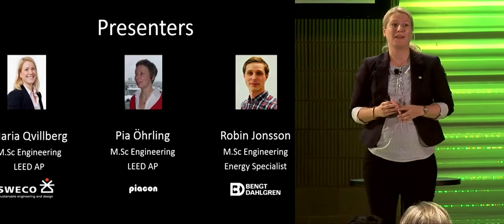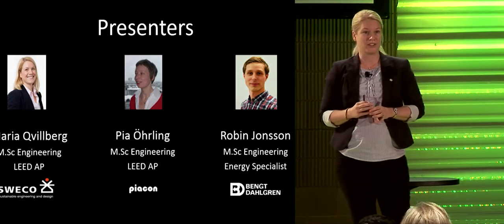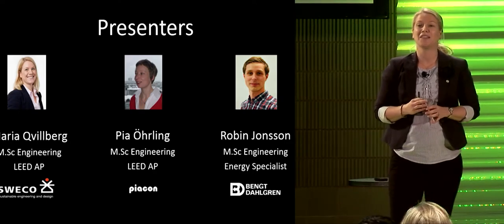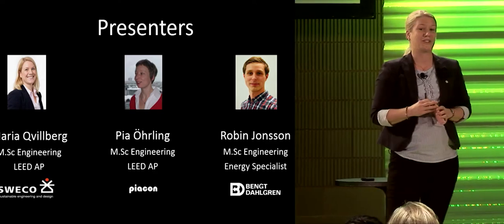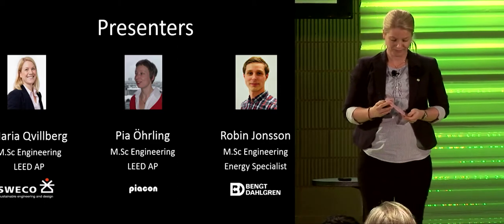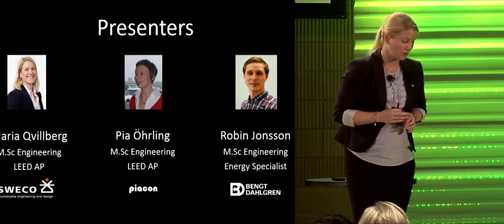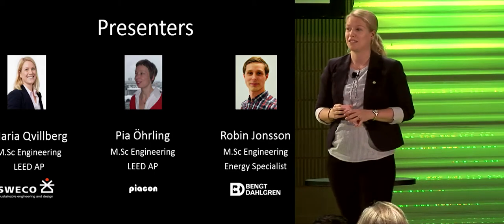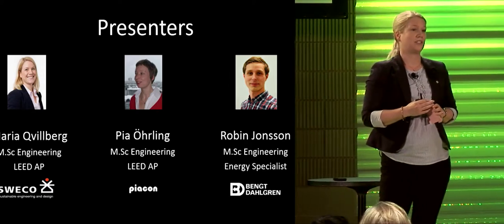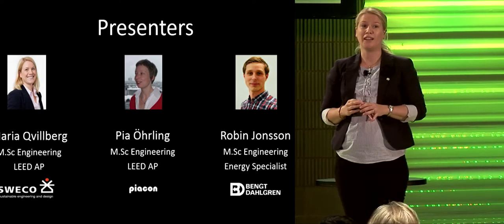My name is Maria Kvillberg. I work at a consultant company named Sweco, in the field of architecture, engineering and environmental technology. I'm an engineer in socio-technical systems and also have a bachelor's in business. Sweco has 9,000 employees and I've been there five years. I work with LEED on several projects - my biggest is a new university hospital in Stockholm named New Karolinska, one of the biggest building projects in Europe. I also work with Sweden Green Building Council and sit on the LEED committee there.